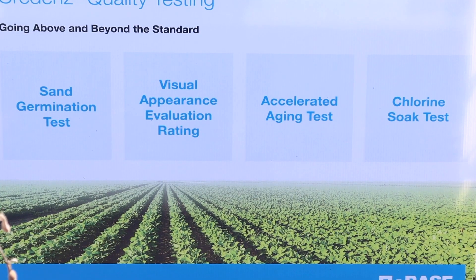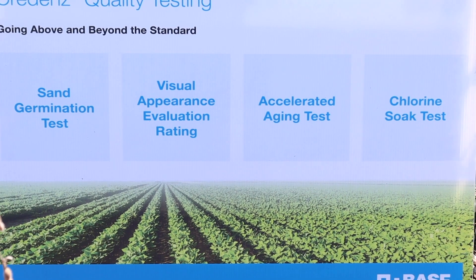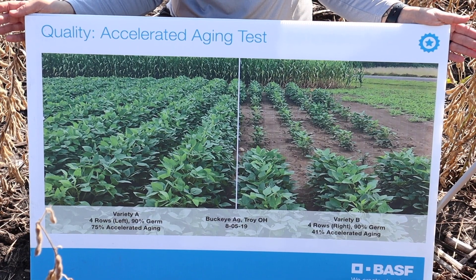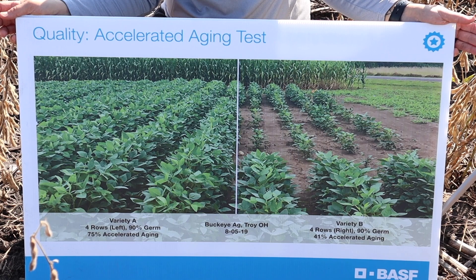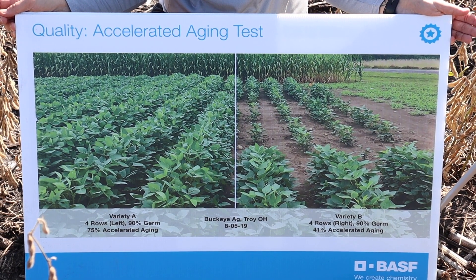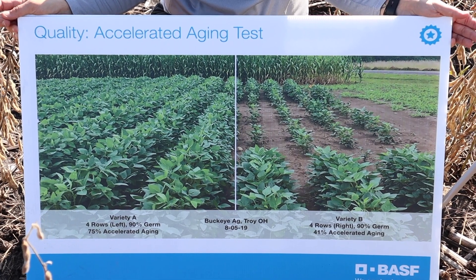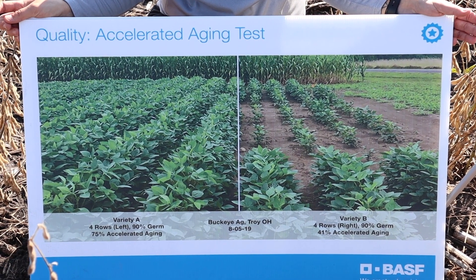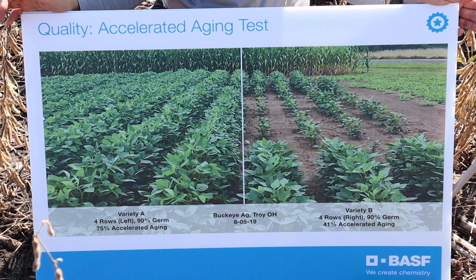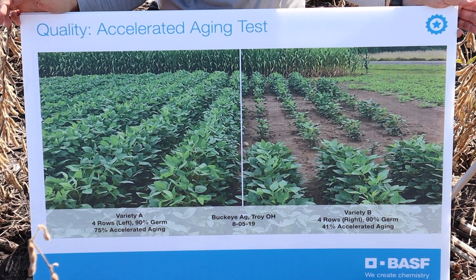The third of these tests is the accelerated aging score. The accelerated aging score allows us to understand how seed will emerge under less than optimal conditions. As you can see, it wasn't just delayed emergence that the seed with the lesser accelerated aging score went through. What we actually saw is that it slowed down the plants, and they definitely did not have the same opportunity as those with the higher accelerated aging score.